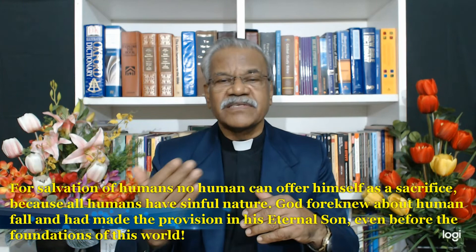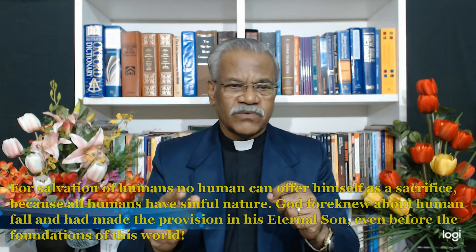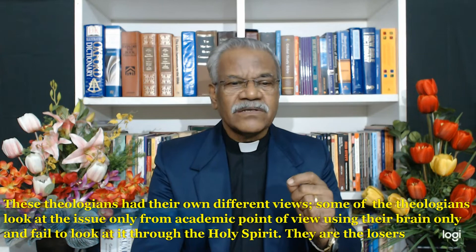Suppose God had to choose a man born of man and woman to be the savior of mankind — he could have chosen Joseph son of Jacob, or Daniel. These men kept their lives clean and holy before God. But God knew what he was doing. My response to the liberal theologians: for the salvation of humans, no human can offer himself as a sacrifice because all humans have sinful nature. God foreknew about the human fall and made provision in his eternal Son even before the foundations of this world. Some theologians look at the issue only from an academic point of view, using their brain only, and fail to look at it through the Holy Spirit.